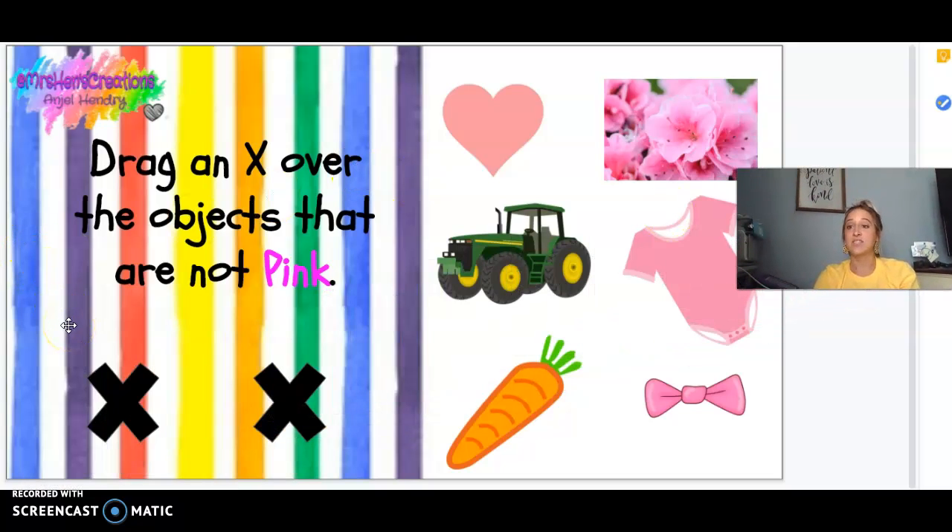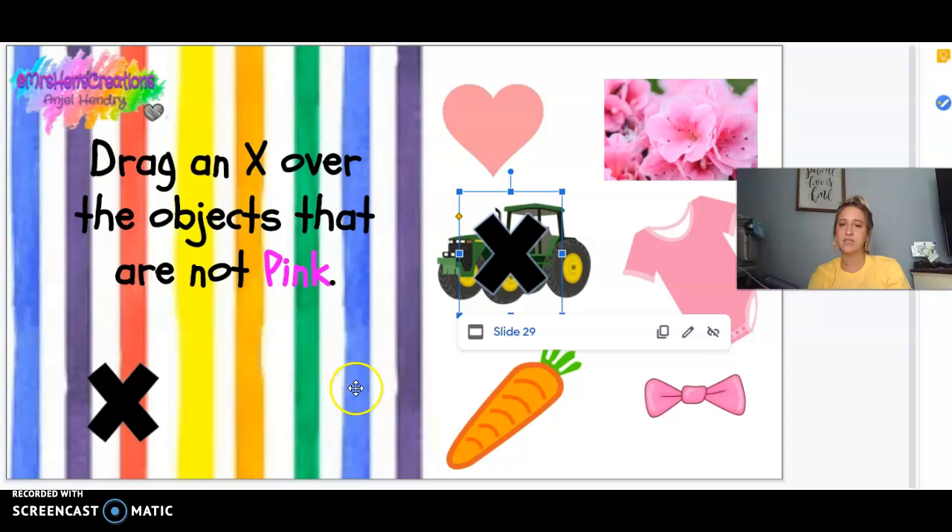Drag an X over the things that are not pink — only the things that are not pink. So, hearts — did we say that this one was pink? Yes. What about these flowers? Are those pink? Yes. This tractor — is it pink? No, it is green. So we're going to drag an X.